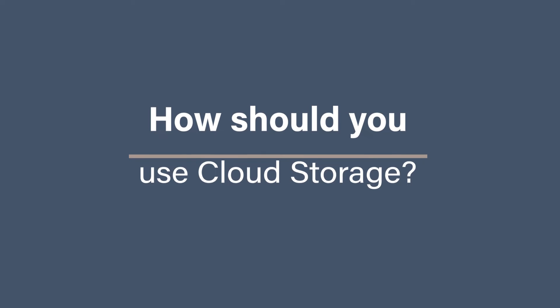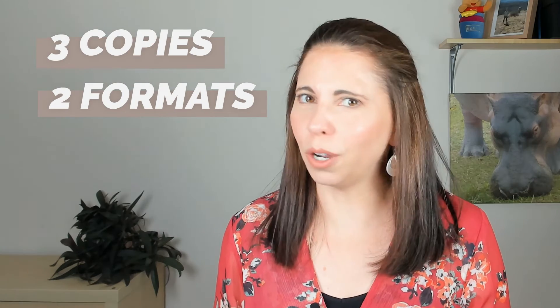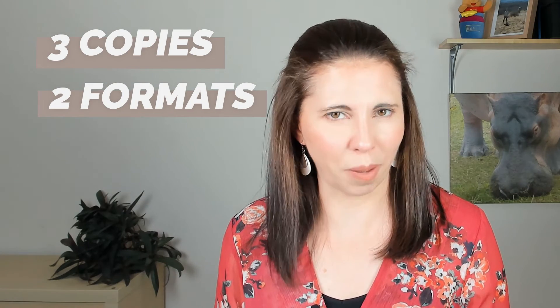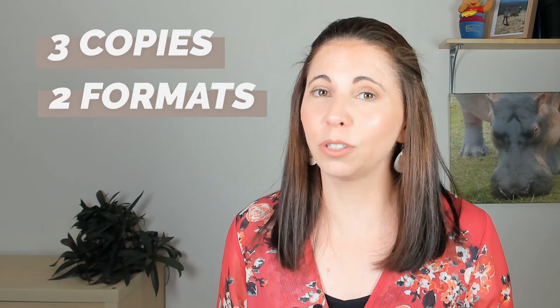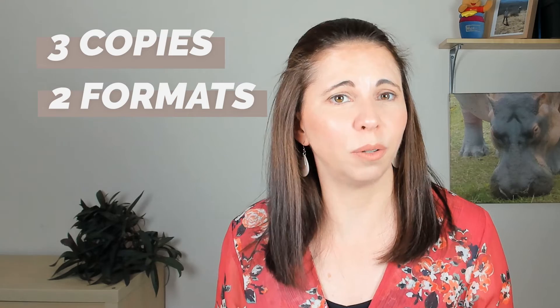How should you use cloud storage? You should definitely use cloud storage as part of a 3-2-1 backup strategy. When it comes to 3-2-1, we mean you should have three copies of your content at any one time, but over two formats — which is where cloud storage comes in. You don't just have cloud storage as your backup option; you should have cloud storage and then another option, like on your computer or an external hard drive.